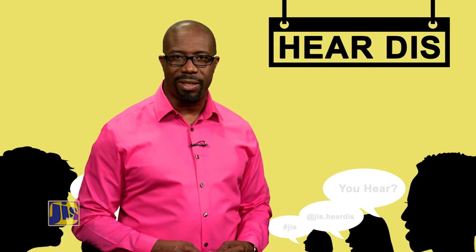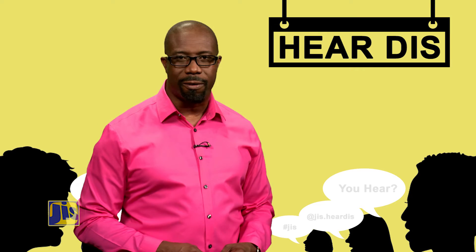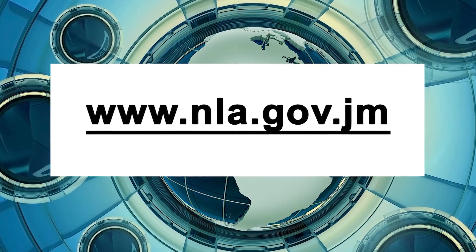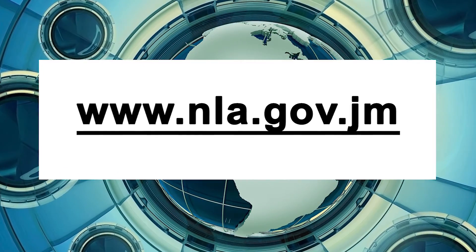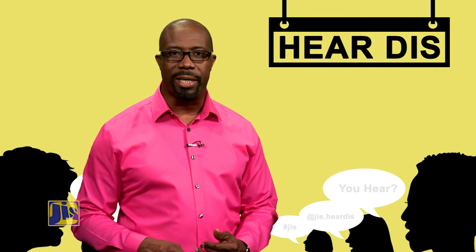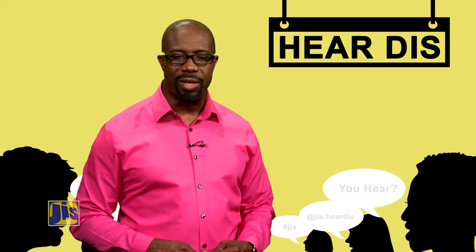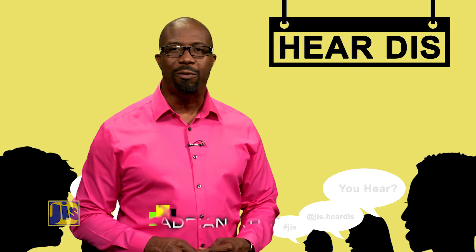Apply at either of its Kingston, Mandeville, or Montego Bay locations. Application forms are available on the National Land Agency's website at nla.gov.jm. Having proof of ownership will also be necessary, so make sure you have either of the following: a sales receipt, probated will, common law title, or certificate of compliance under the Facilities of Titles Act.